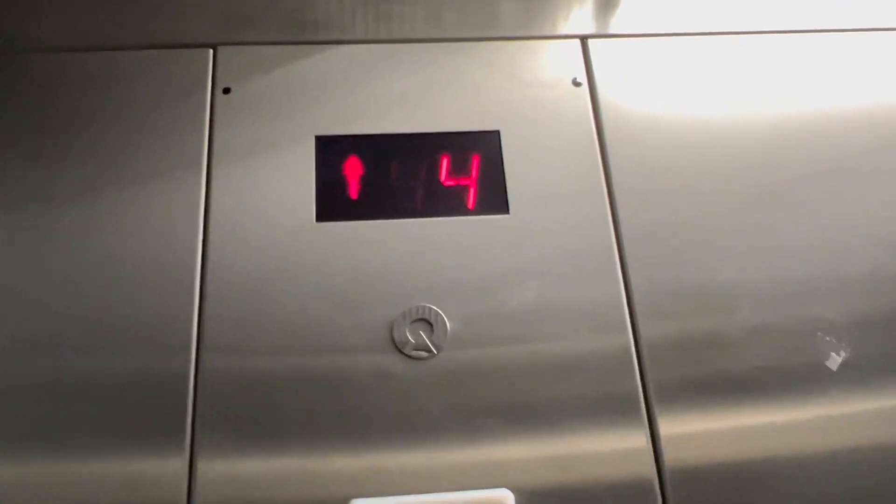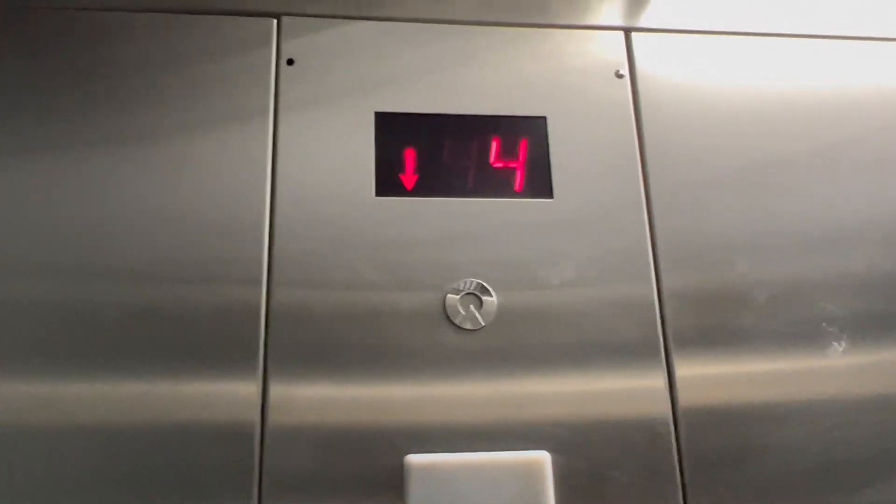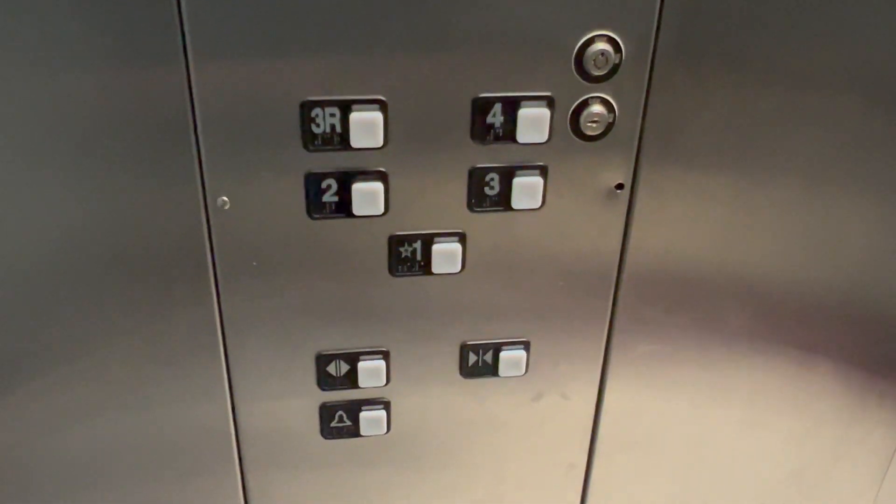I don't know what to think of this thing honestly, it's a little strange — especially because it makes a lot more noise. And here's the fourth floor. This is just graceful.